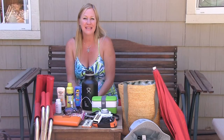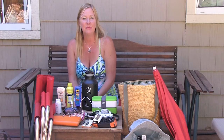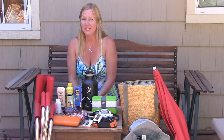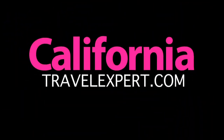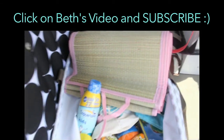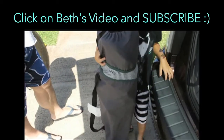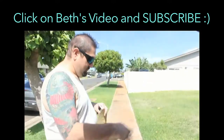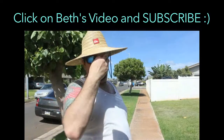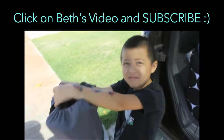Alright, those are just some of the things I bring to the beach here in California. Be sure to drop us a line in the comments below and let us know what you bring to the beach. Don't forget to go check out Beth's channel to see what you should bring to the beach in Hawaii. Thanks for watching. Bye!